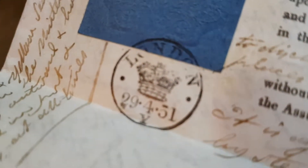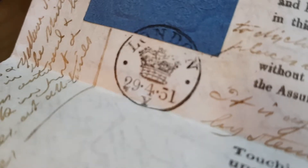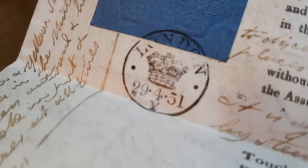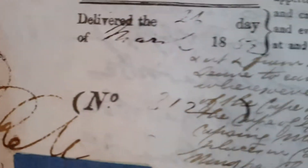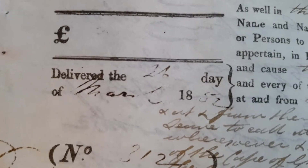And the stamp is dated the 29th of April 1851. 1851. London. It's amazing. Here's the date — gorgeous.